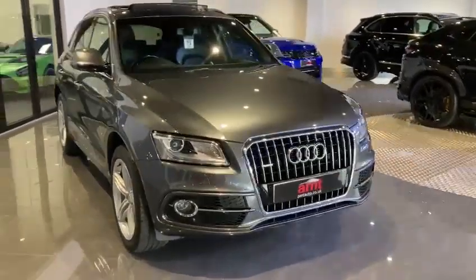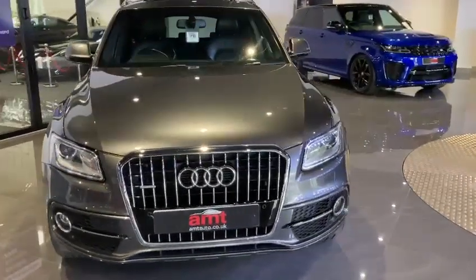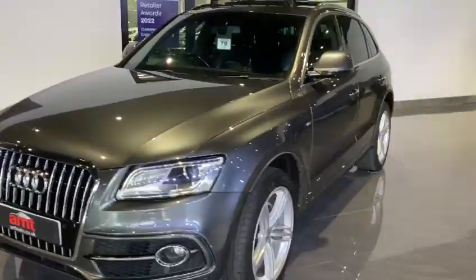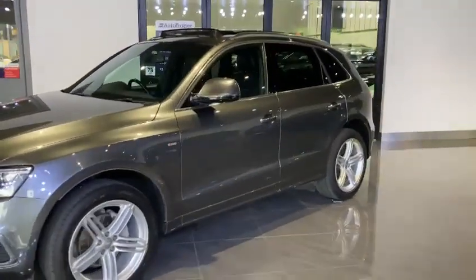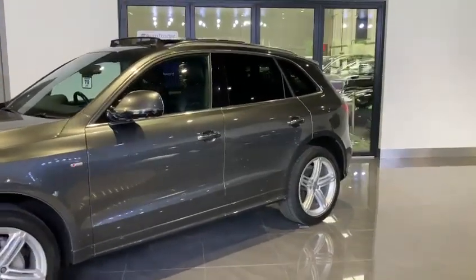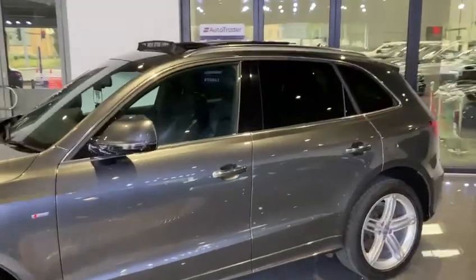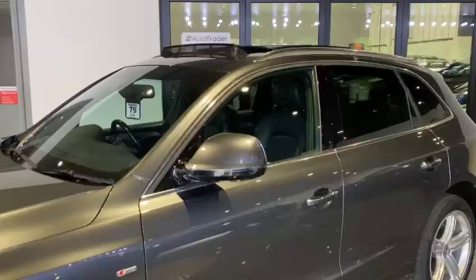In terms of parking aids we have front and rear parking sensors. On the side here we've got 20-inch alloy wheels, privacy glass from the B-pillar backwards, and also a power tailgate. Looking up on the top here we have the tilt and opening panoramic sunroof.